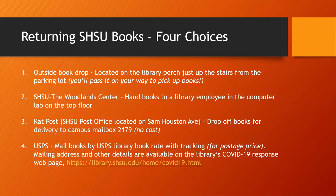Three, you may drop off the books at Cat Post on Sam Houston Avenue for free return through campus mail. Four, you may mail the books back to the library by USPS library book rate with tracking. Address details for mailing, along with more details on all the options for returning books, are available on the library's COVID-19 response web page.